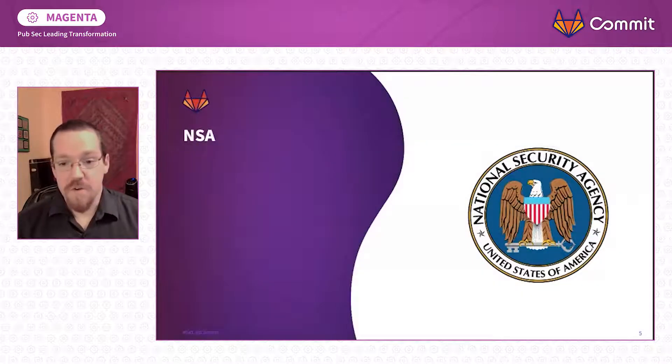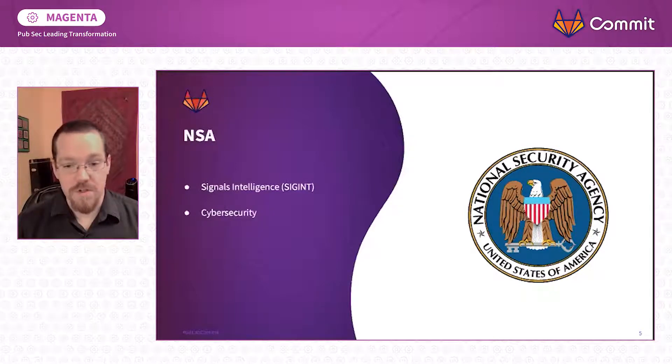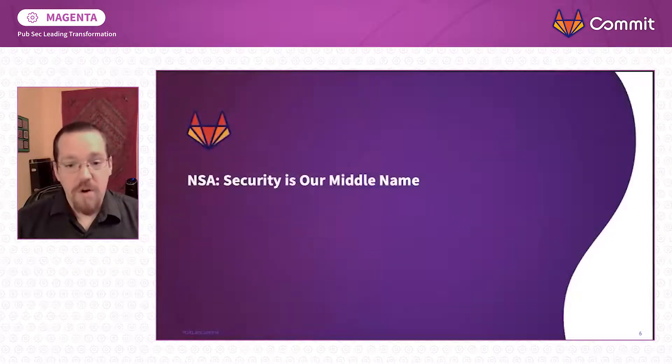So what is NSA? We have two main missions. The first is foreign signals intelligence — providing intelligence to policymakers and the military for decision-making. The second is cybersecurity — protecting networks and sensitive information. Behind these two missions are many developers, system administrators, network administrators, and other technical folks. We're part of the intelligence community and the Department of Defense, and we are the largest enterprise in the IC. Because we're such a highly technical agency, we do a lot with open source — we release it, we contribute to it, and you can find some of what we've released at code.nsa.gov.